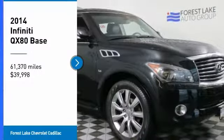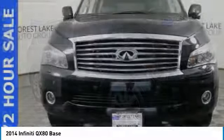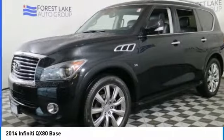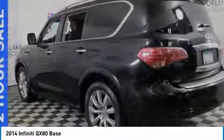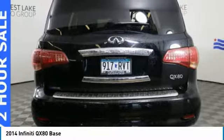Looking for the right vehicle? Check out the 2014 Infiniti QX80. If you are in the market for a full-size luxury SUV with all the latest technology to make driving easier, look no further than the Infiniti QX80.